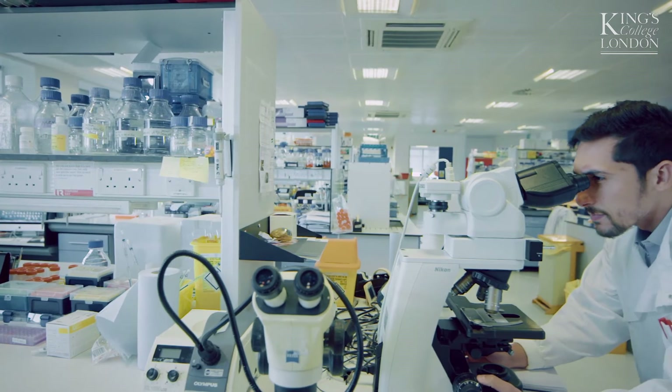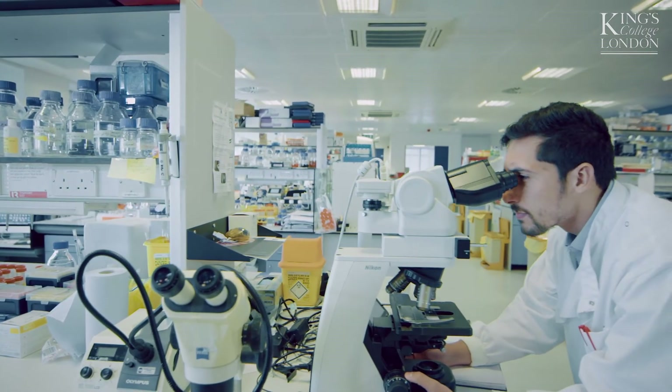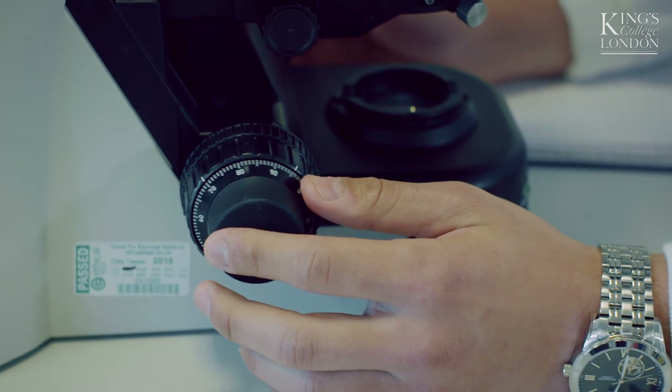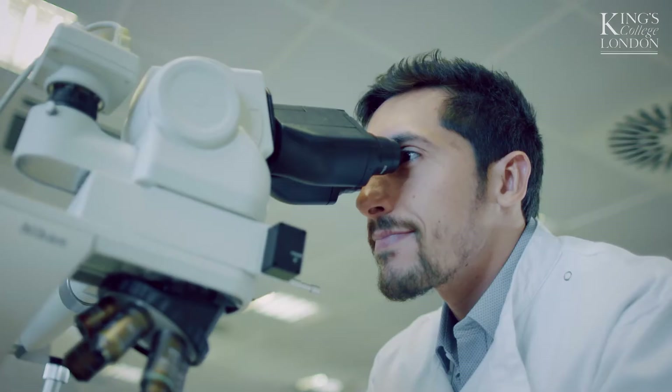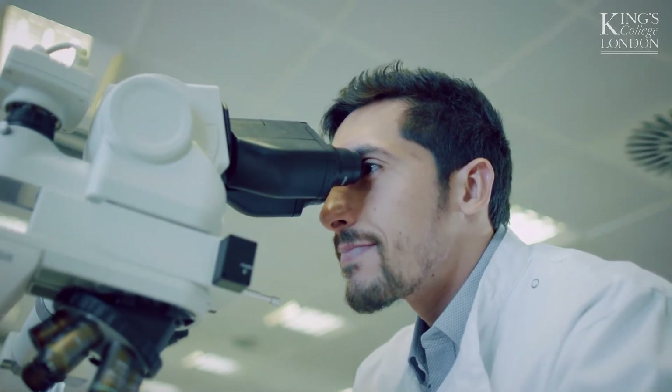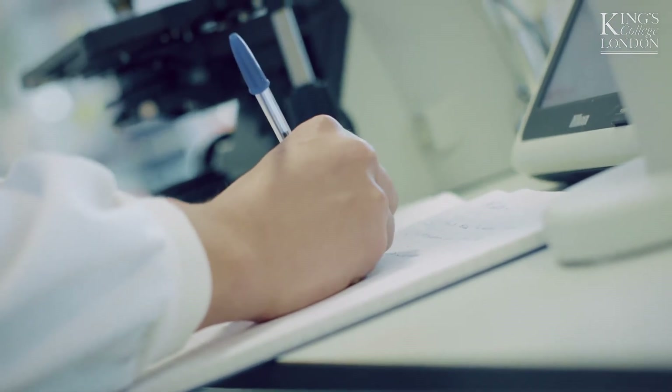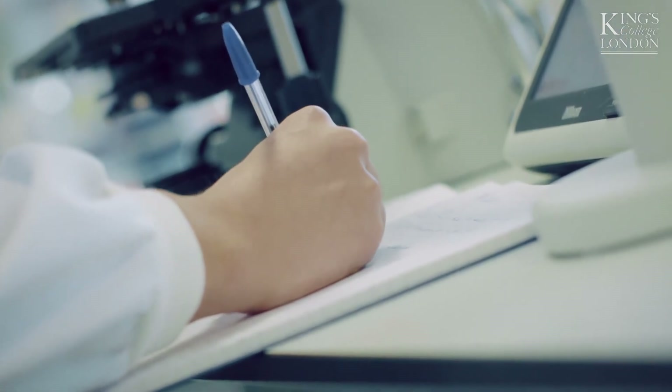When students complete the course, most will either go back to their home university, and many will carry on and do a PhD either here or elsewhere. Most of these students will be future educators — they are all over the world in their institutions as leading academics and leading researchers, perhaps in industry. And they're all spreading the news of regenerative dentistry, so it is really wonderful to see this happening.